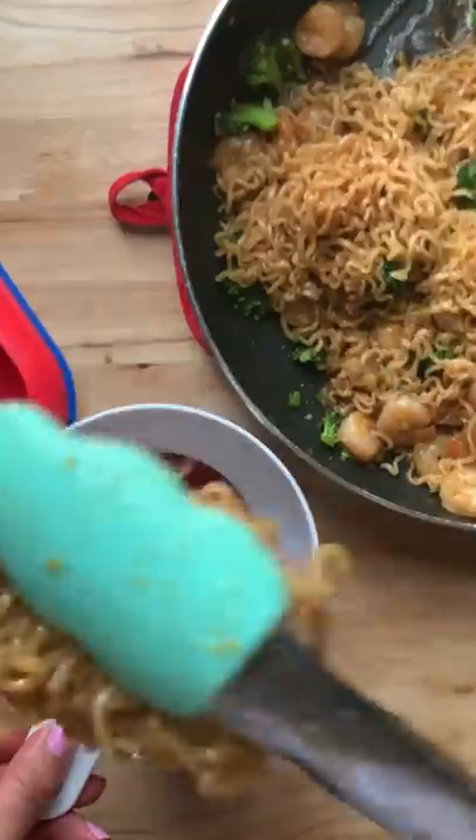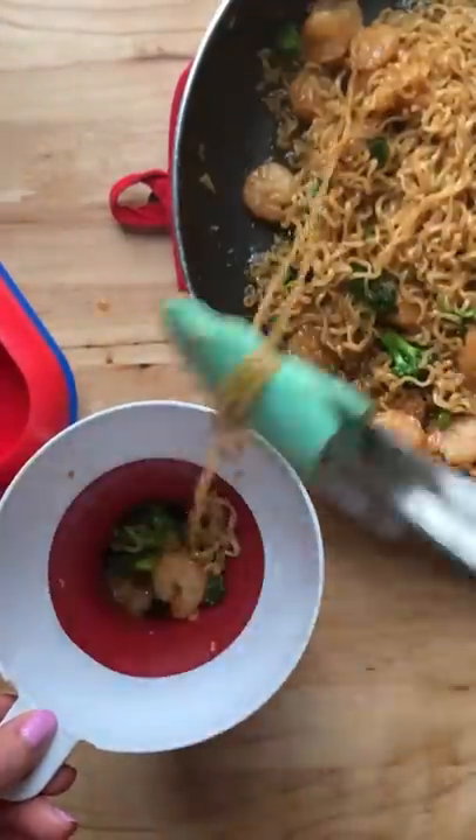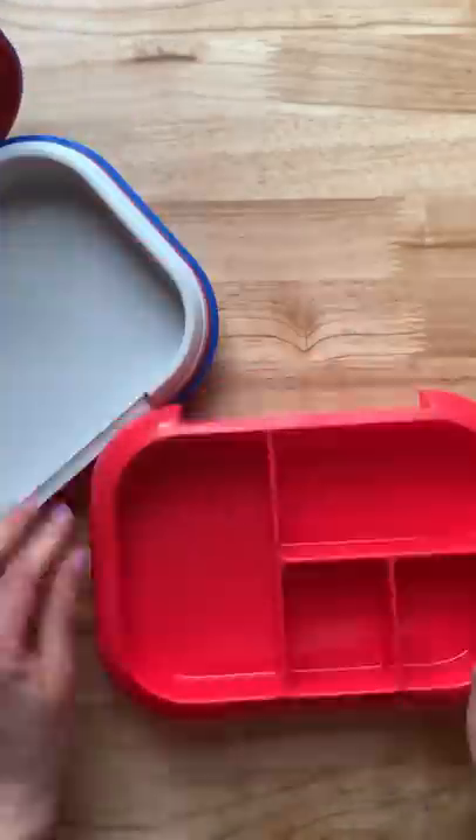Here's what my kids are having for lunch today. We are doing hot lunches this week, and today they're going to have shrimp teriyaki ramen. I am putting it in a thermos to keep it warm.